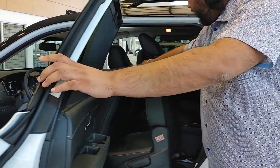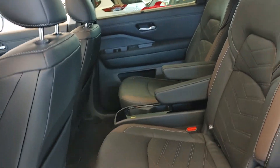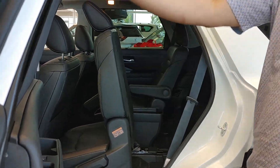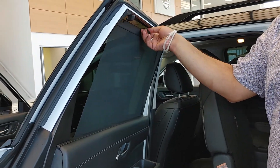In the back we have our captain's chairs just like you wanted, and this is an easy-fold seating system. With the push of a button these move up for easy access to the back. These do come with side steps as well, which is a great luxury feature for its class.